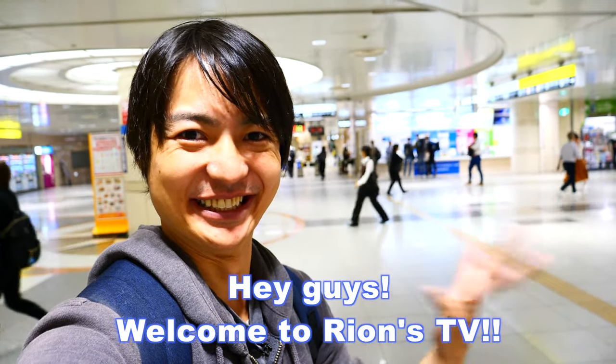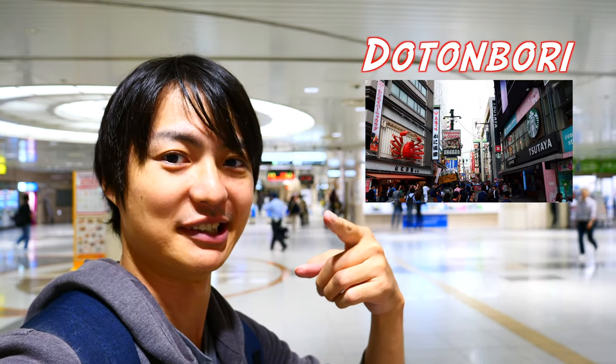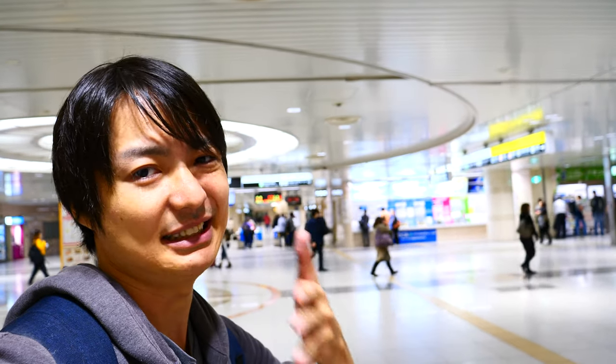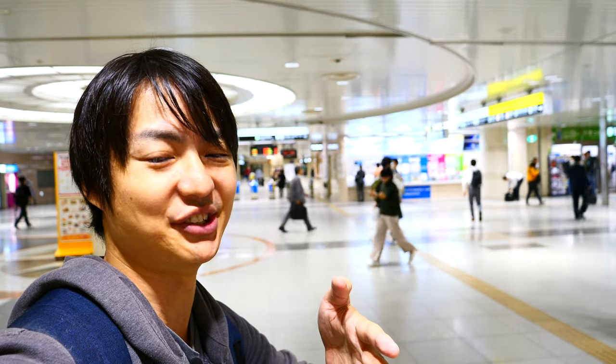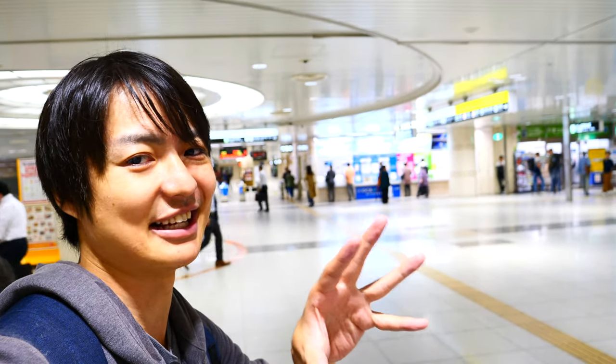Hey guys, welcome to Rion's TV, I'm Rion! So I'm in JR Namba station. I got a lot of requests to make a video on how to get from JR Namba station to Dotonbori. In this video, I'll introduce how to get to the Dotonbori food street from JR Namba station. It's a bit far and a little complicated, but not that bad. I'll show you the full street view so you guys won't get lost. Also, on the way there, there's a small underground food street which looks pretty good too. Let's go!